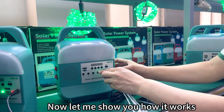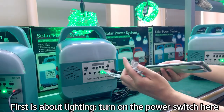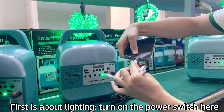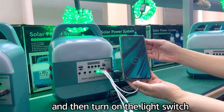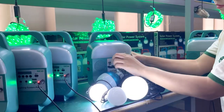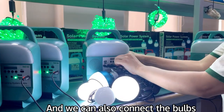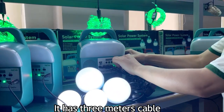Now let me show you how it works. First is about lighting. Turn on the power switch here and then turn on the light switch and the 10W LED bulb lights up. We can also connect the bulbs which can be hung on for use. It has a 3-meter cable.